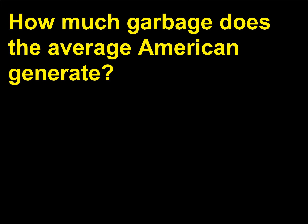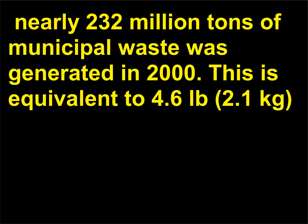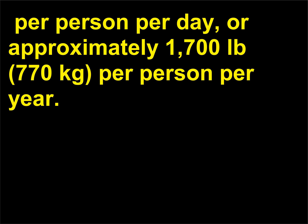How much garbage does the average American generate? According to the Environmental Protection Agency, nearly 232 million tons of municipal waste was generated in 2000. This is equivalent to 4.6 pounds (2.1 kilograms) per person per day, or approximately 1,700 pounds (770 kilograms) per person per year.